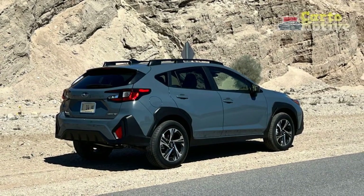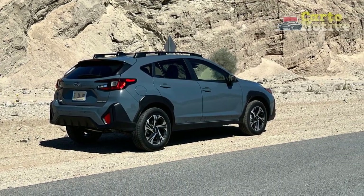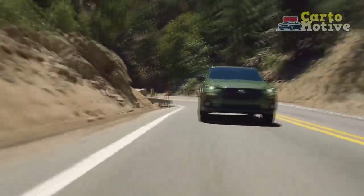With a modern and athletic stance, the Crosstrek exhibits a sense of confidence on the road. A refreshed front fascia, reimagined grille, and sleek LED headlights contribute to its contemporary appeal, while retaining the rugged essence that Subaru is renowned for.